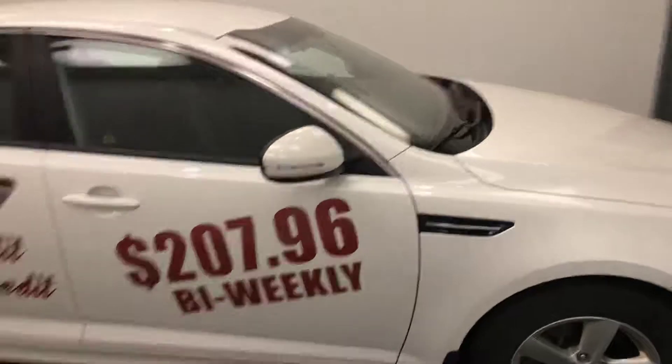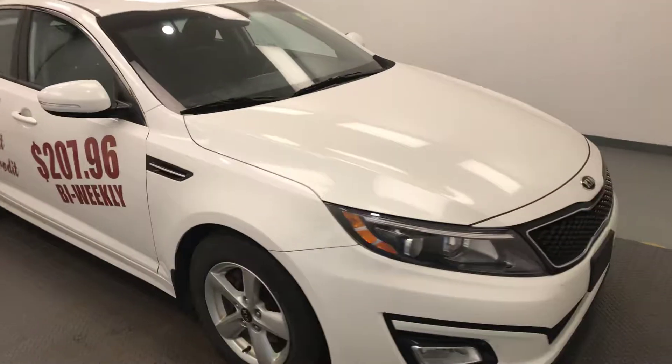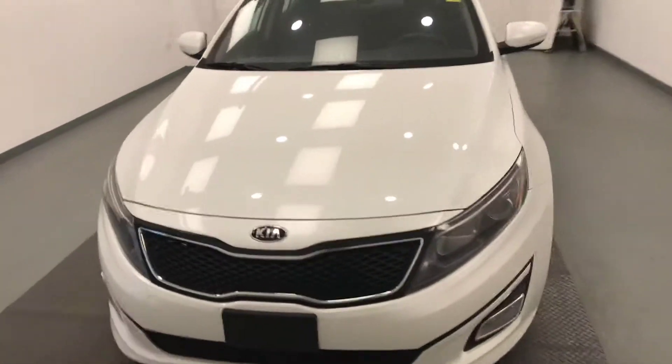Once again, we're viewing stock number 198674 on a 2015 Kia Optima, and our exterior color is white.